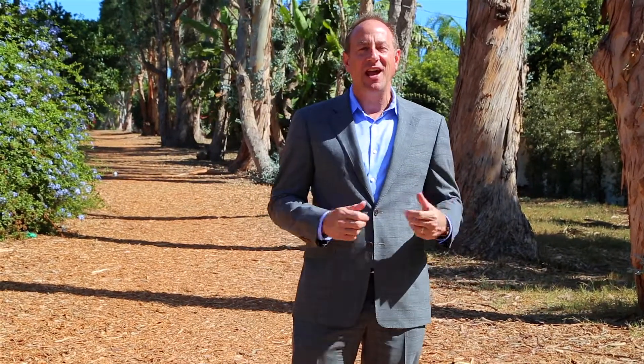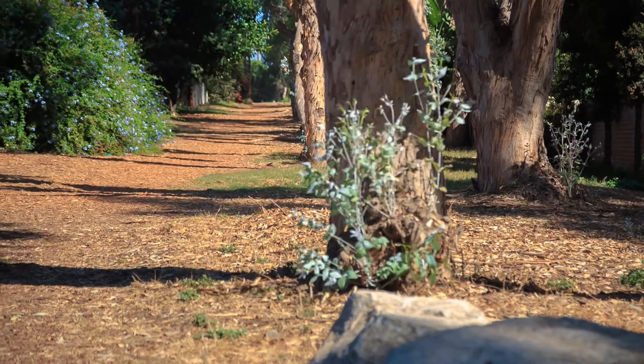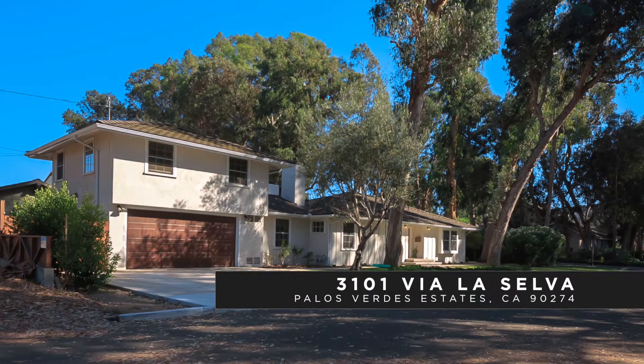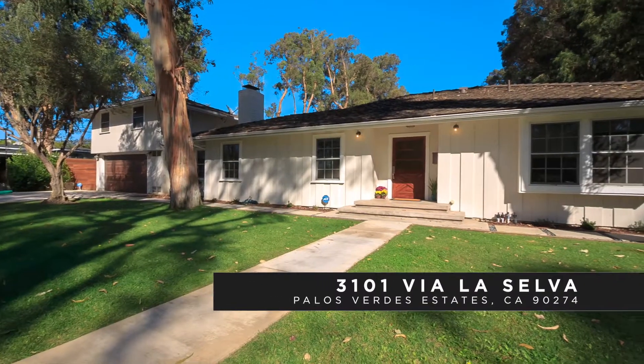Hi, I'm Ed Kaminski with Strand Hill Christie's International Real Estate, and welcome to the Groves of El Monte and Palos Verdes Estates. This unique area has become very popular because of the trees, the serenity, the peacefulness. We are bringing to market this home today — 3101 Via La Selva.